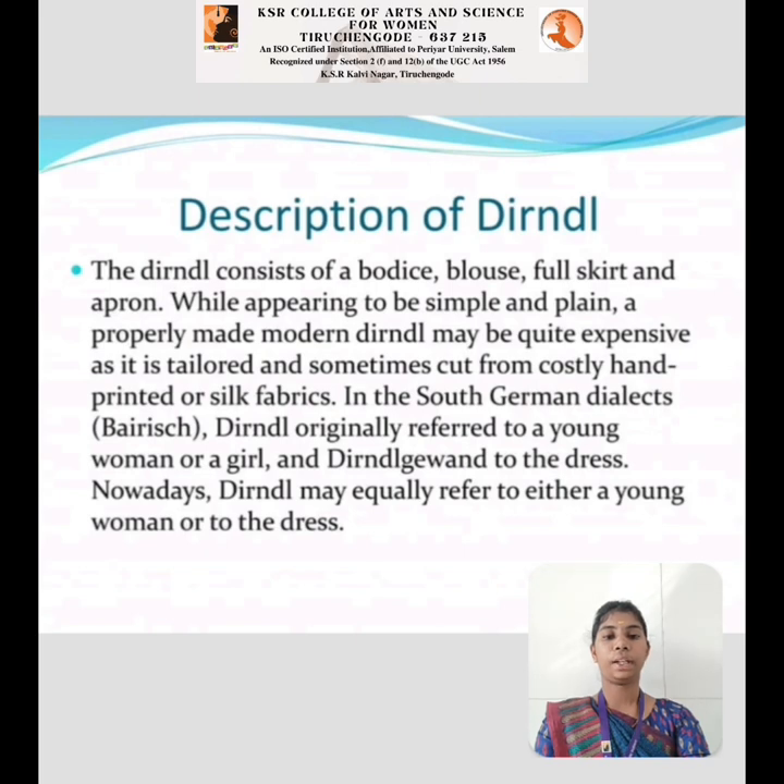Description of the Dirndl: The Dirndl consists of a bodice, blouse, full skirt, and apron. While appearing simple and plain, a properly made modern Dirndl may be quite expensive. At its finest, they are sometimes cut from costly printed silk fabric. In South Germany, 'Dirndl' originally referred to a young woman or a girl, with the name later given to the dress.